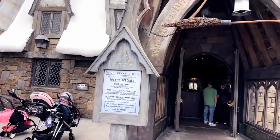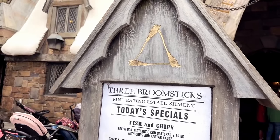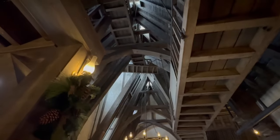But what's on the menu? Are the flavors as enchanting as the atmosphere? Here you can enjoy classic dishes like fish and chips, shepherd's pie, and beef pasties, or even indulge in the famed Great Feast. So grab your wands and your appetites and join us to see if this is the best choice for your next magical adventure.